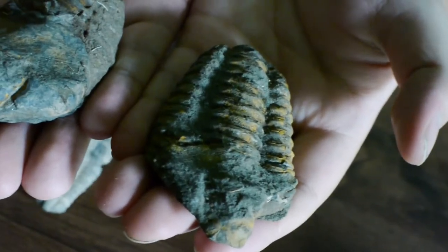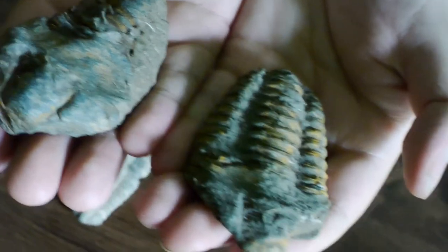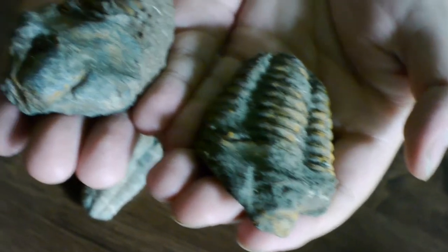These are the Calamene trilobites of Morocco from 450 million years ago. Blimey, that was a long time ago.